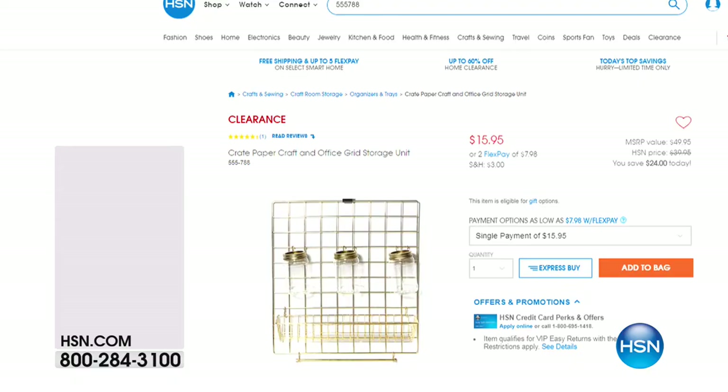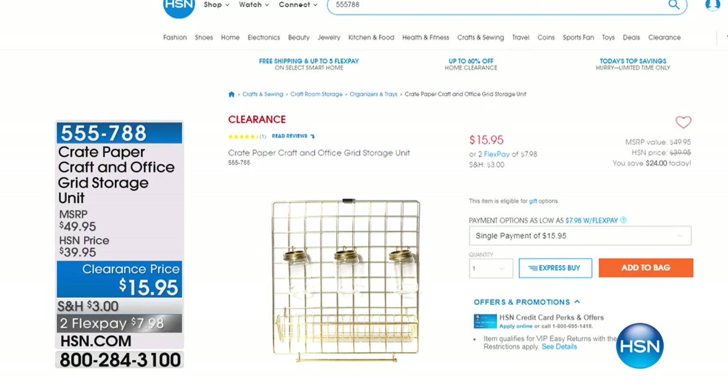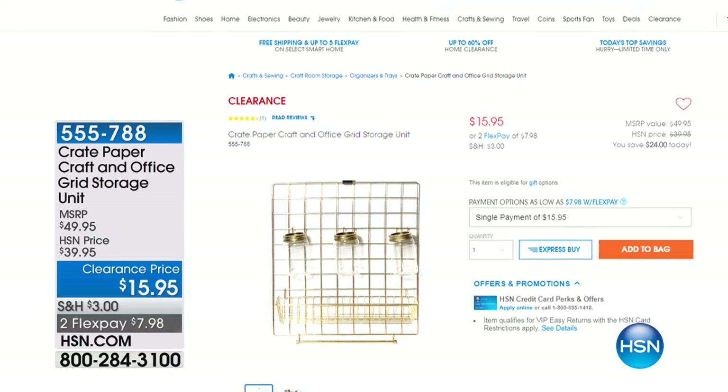Stick around because coming up we're going to have that Singer sewing machine. We also have the Crate Paper Craft and Office Grid Storage Unit — originally $39.95, tonight $15.95 with two flex pays. That's another great clearance item. We have 22 and a half hours left in this big home clearance event with lots of variety at rock bottom prices throughout the day.